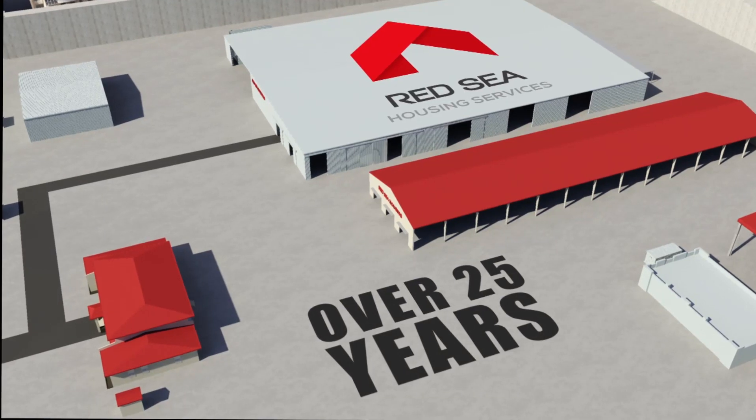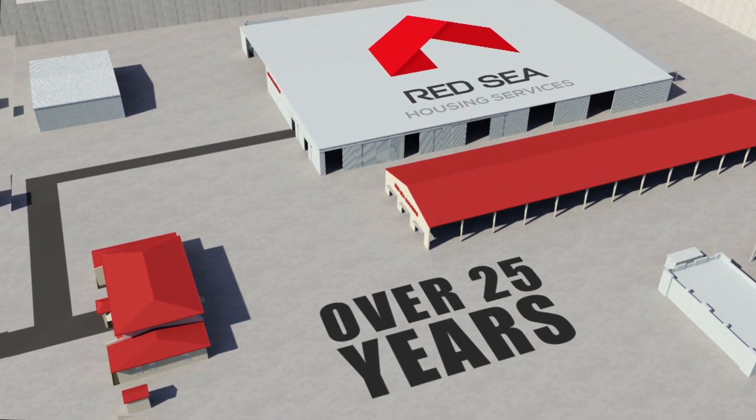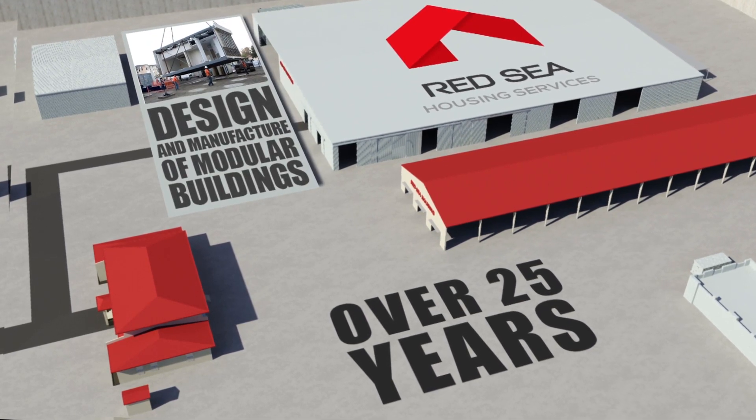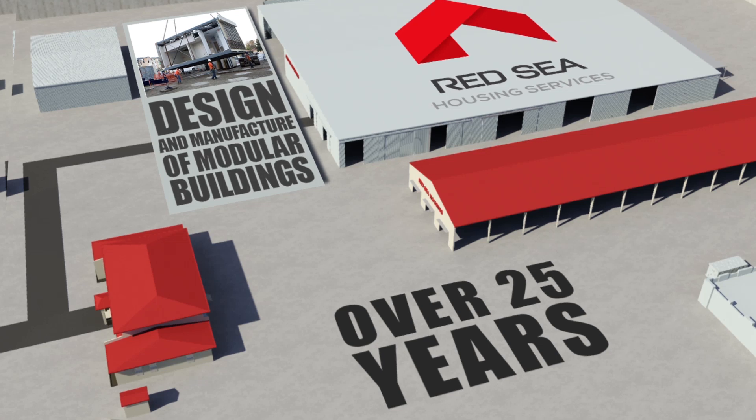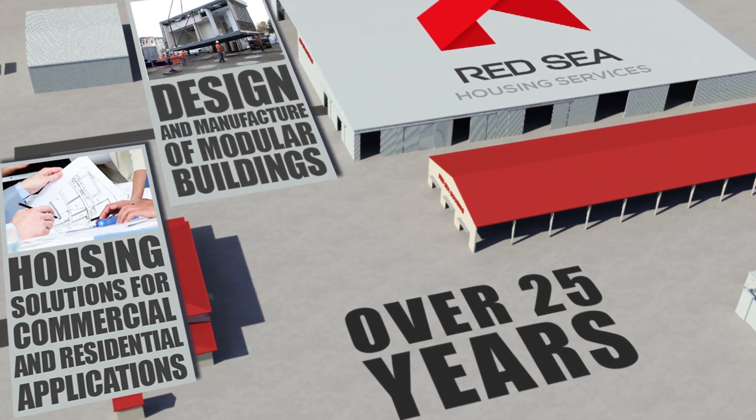Red Sea Housing. Over the last 25 years, we at Red Sea Housing have developed an enviable reputation as a world leader in the design and manufacture of modular buildings and a broad range of high-quality housing solutions for commercial and residential applications.